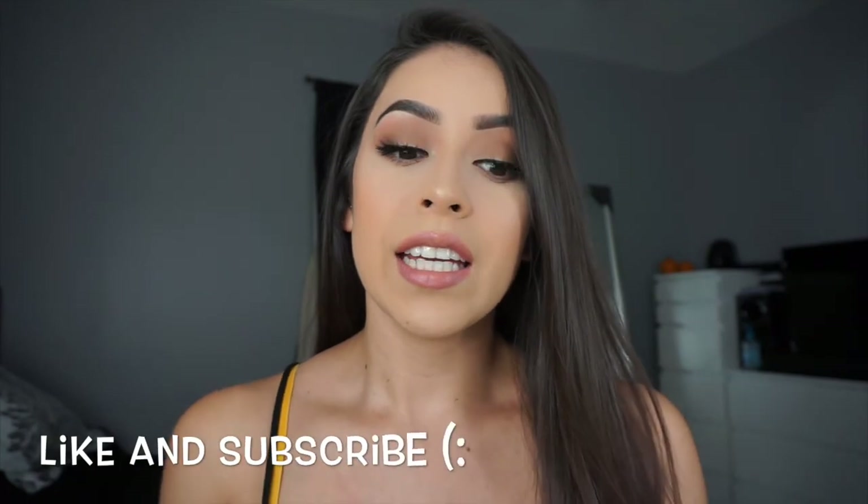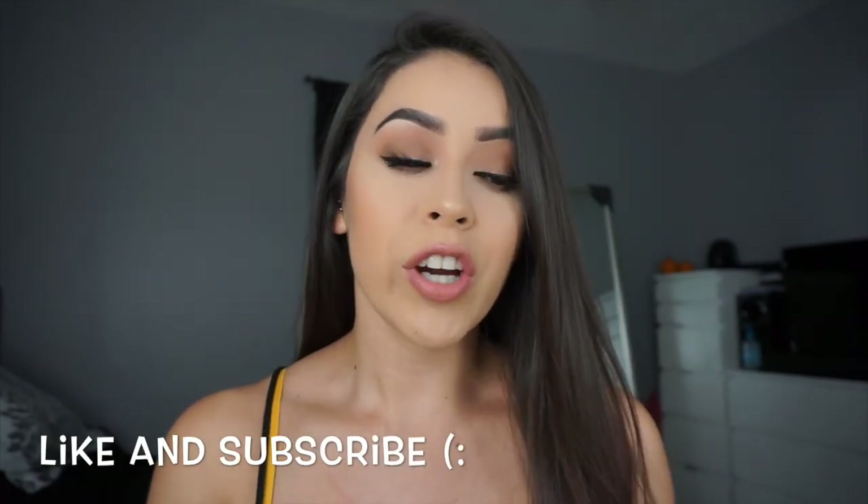And that's it! I hope you guys liked this video. If you did, give it a like, and if you want to see more of my videos, subscribe. Alright, bye — see you next week!